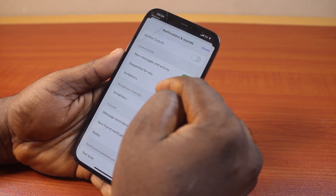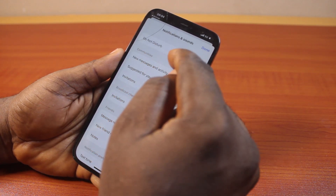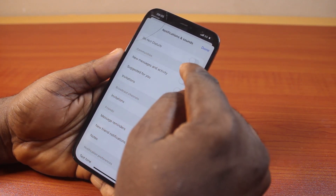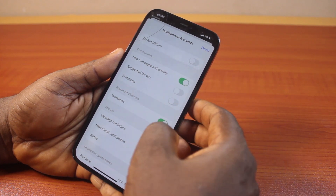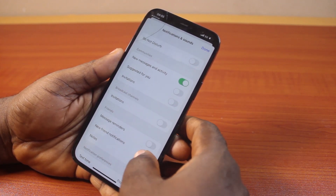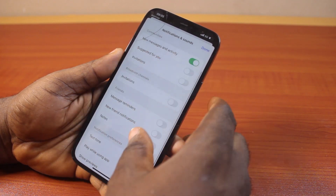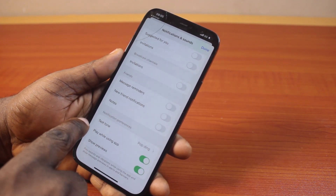Then turn on the notifications you want to receive on your iPhone from Messenger. If it is Messages and Activities, just turn this on. You may choose to turn off others. Then whenever you have a message on Messenger, you will be notified with the tone you selected under Notification Preference.